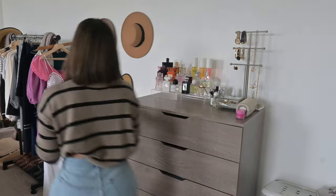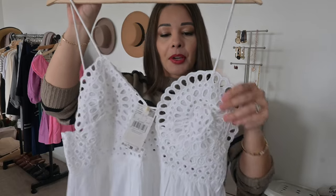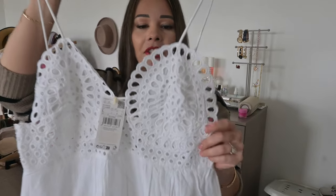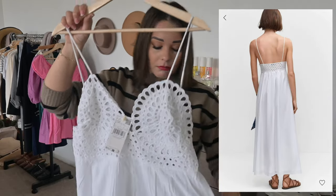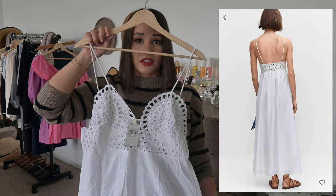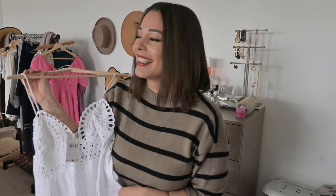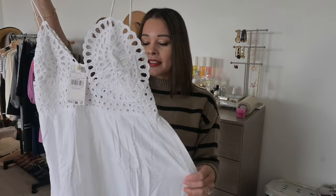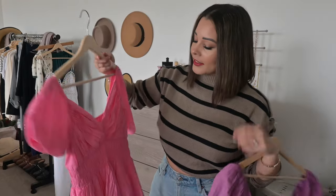The first dress I want to show you is from Mango — it is so stunning. It has this beautiful crocheting around the chest that looks like little seashells. I purchased mine in a size eight. I think it's elegant — I can wear this to so many different occasions: picnics, day dates, shopping, errands. It's the perfect summer dress. I have a slip I'm going to wear underneath it because, as with any white dress, it is a little bit see-through.